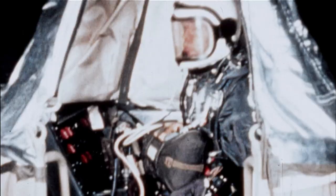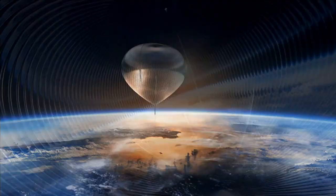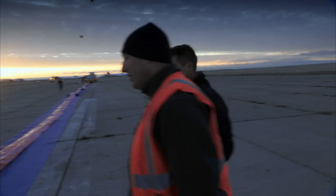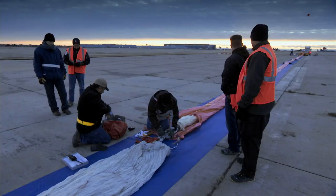A 3 million cubic foot balloon took Joe Kittinger to 102,000 feet in 1960. A 30 million cubic foot balloon will take Felix Baumgartner 17,000 feet further — ten times bigger for that difference in altitude. It's extreme. And the gores holding the balloon together must carry a payload of almost 3,000 pounds.